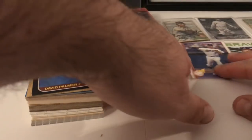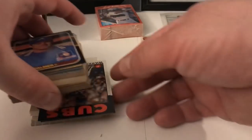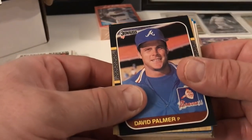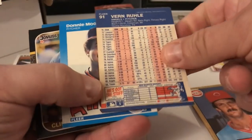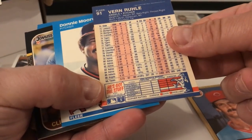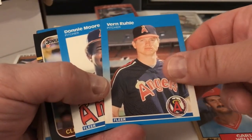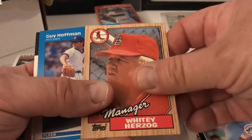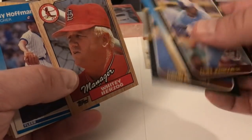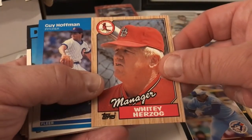We got some little plastic card holders. Let's start going through what cards we have. We got Andres 87, David Palmer, Topps 87, Carl Willis — what year is this? — 86 or 87. Fleer, Verne Rule, Donnie Moore 87, Thomas 87, Cliff Johnson, Whitey Herzog — condition on these is okay, not too bad.